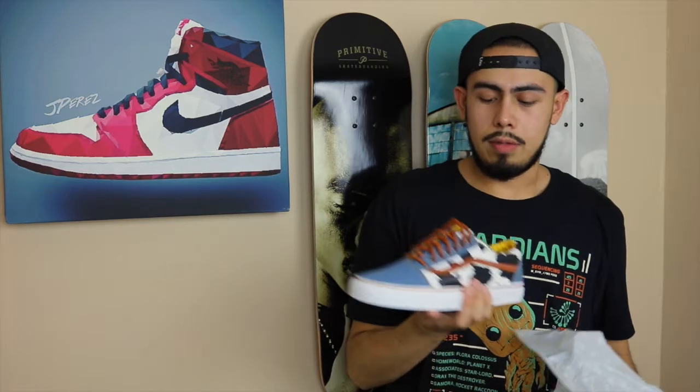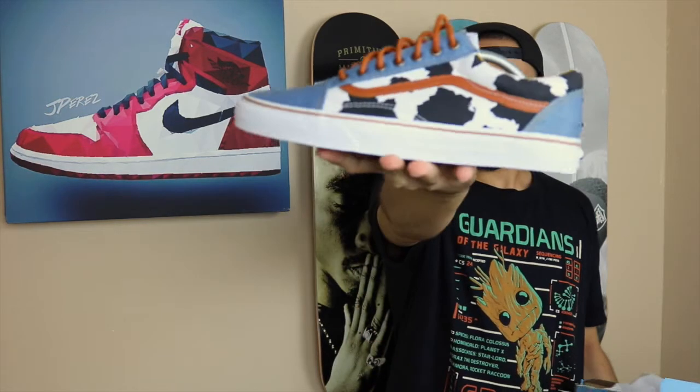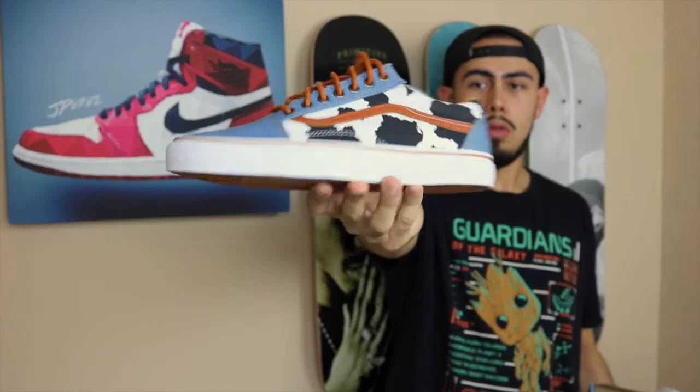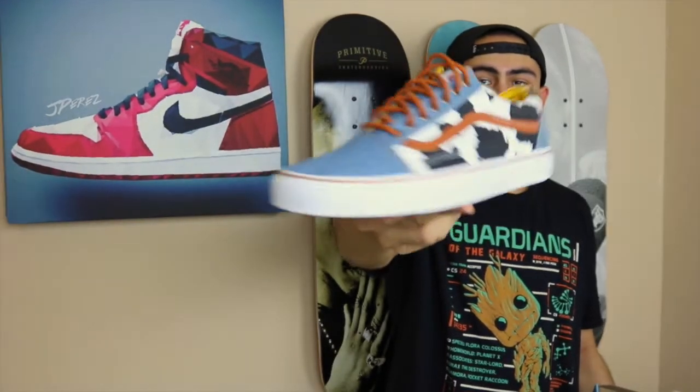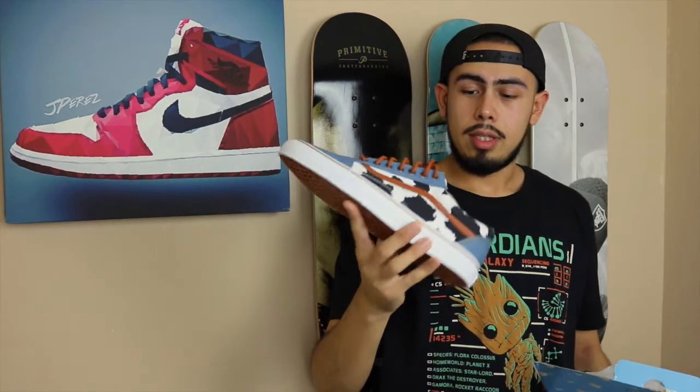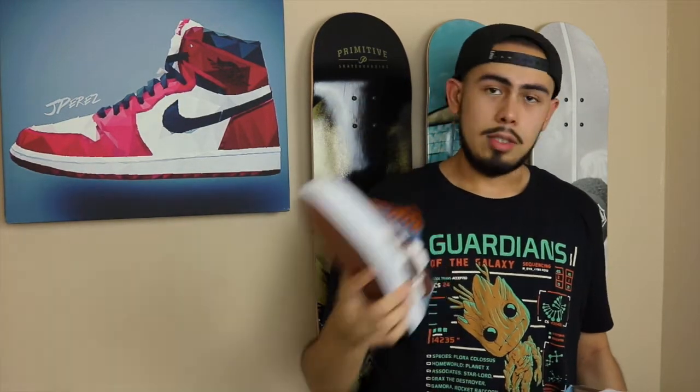This is the Woody Toy Story Vans, and as you guys can see, this is definitely the cleanest pair out of the whole release in my opinion. I'm going to give you guys some quick detailed shots, some detailed information about it, and let you know my personal opinion — so without further ado, let's get straight into it.